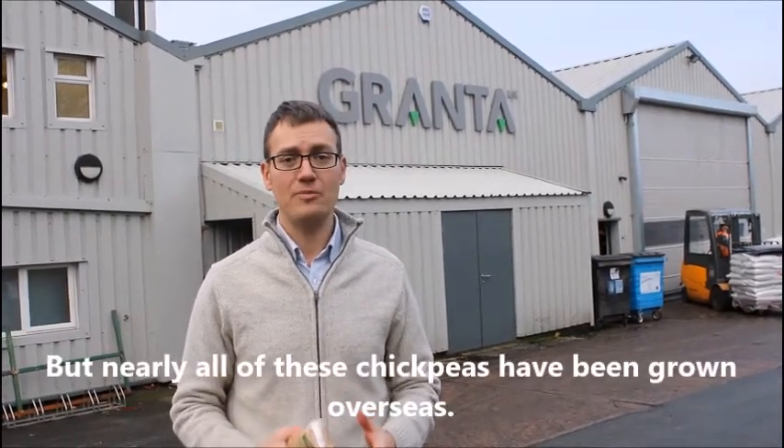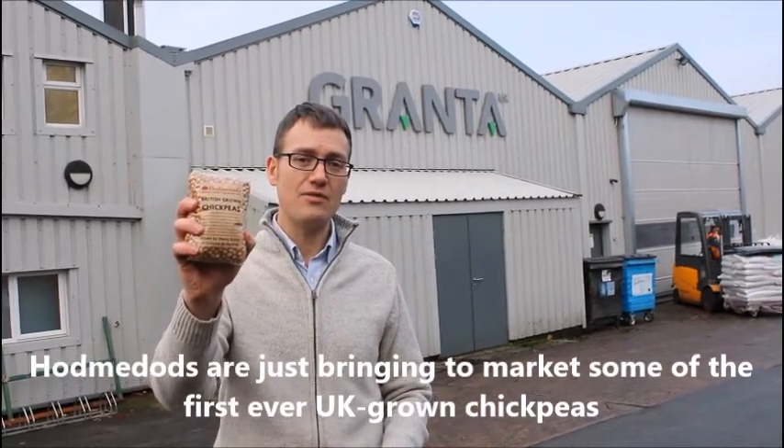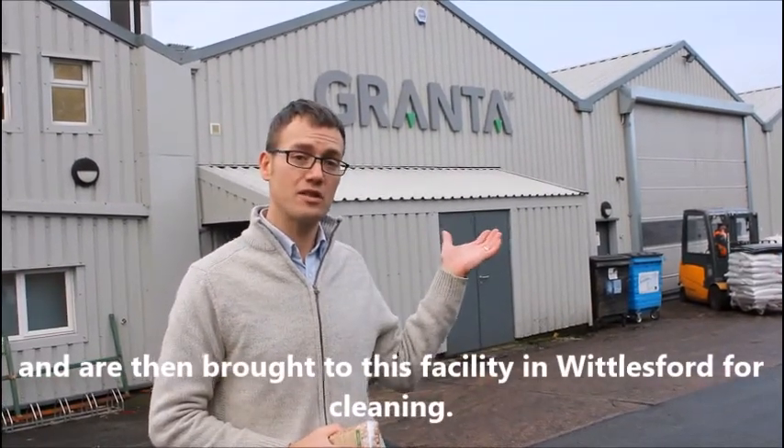But nearly all of these chickpeas have been grown overseas — that is, until now. Chodmedod are just bringing to market some of the first ever UK-grown chickpeas, which have been produced on a farm near Thetford and are then brought to this facility in Whittlesford for cleaning.